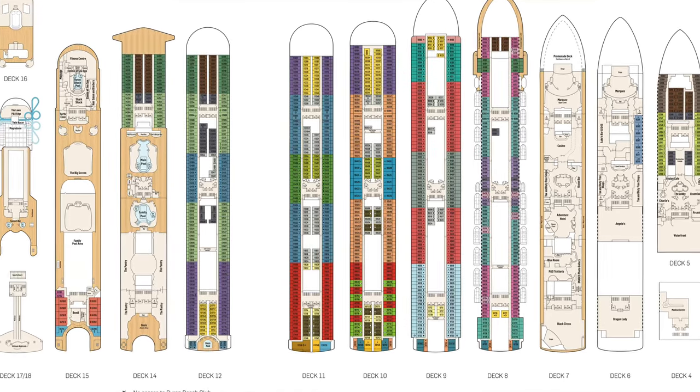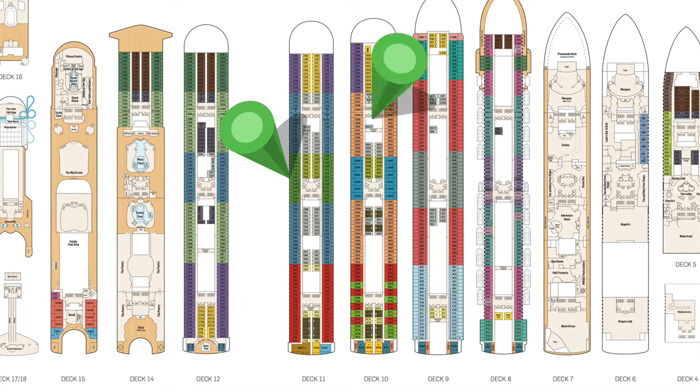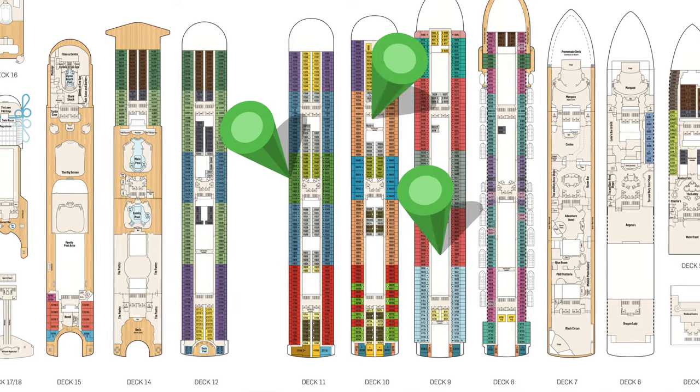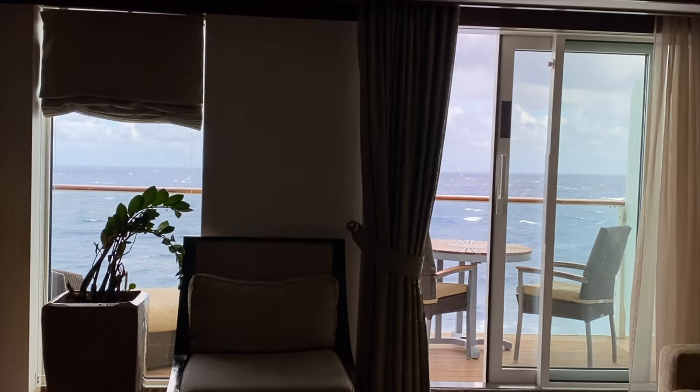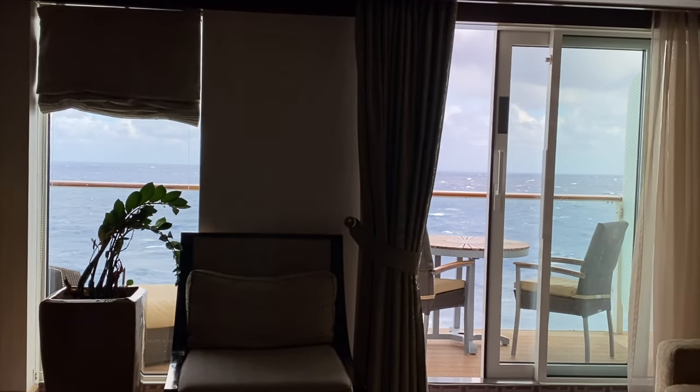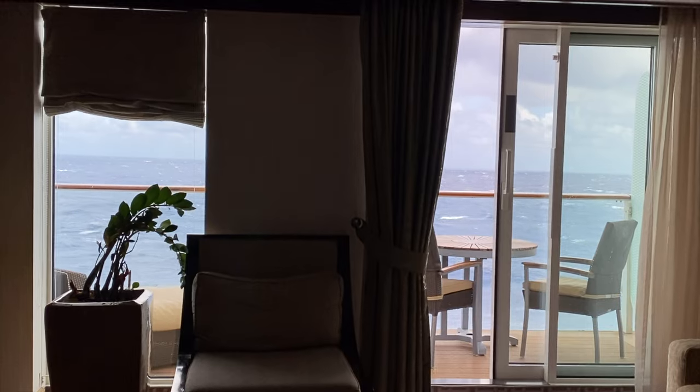For the quietest cabin locations, choose a deck that is sandwiched between other passenger accommodation decks. And if you're susceptible to seasickness, midship or as close to midship as possible is where you should be looking to position yourself on board.